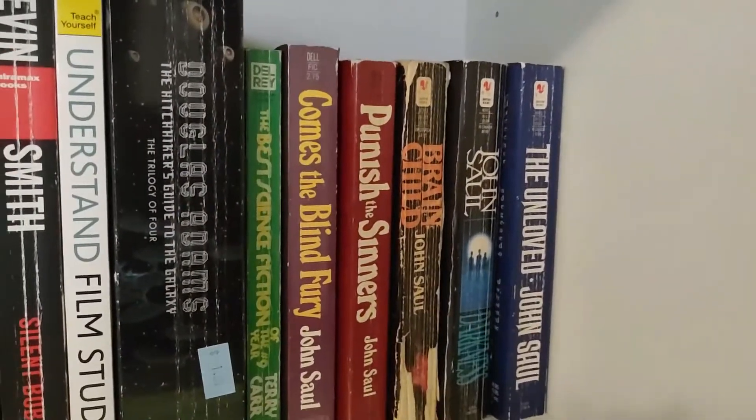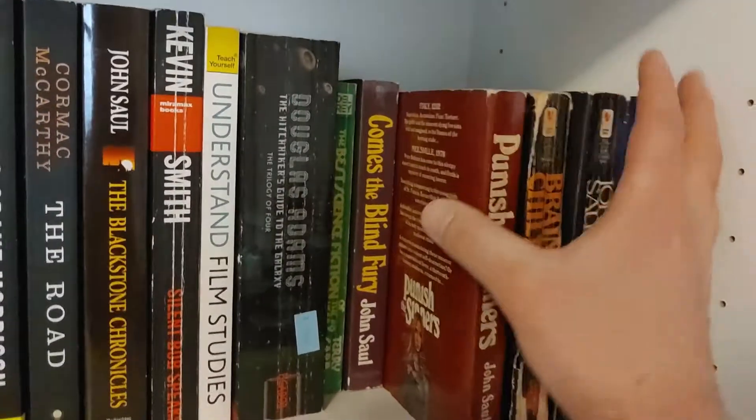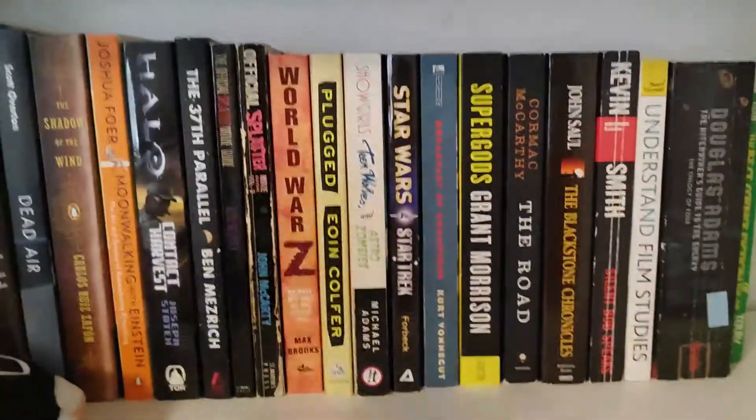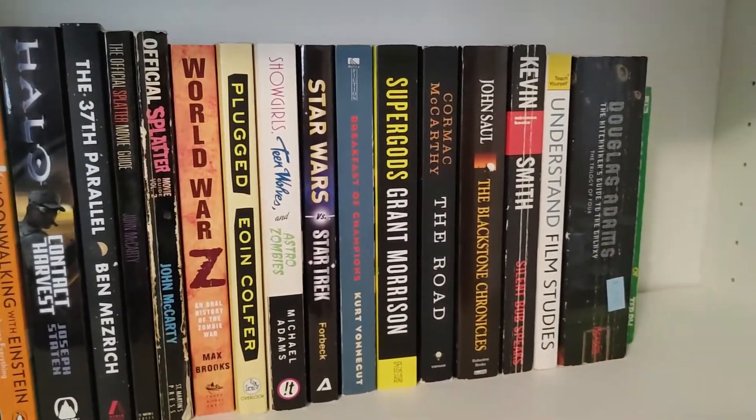Oh my — I have so many John Saul books. I call them stupid, but I might love John Saul, I don't know. All John Saul books are going on the risk of getting rid of them. If you like John Saul, please tell me. Or tell me if any of these books are good — because if they're good, they're not stupid books.